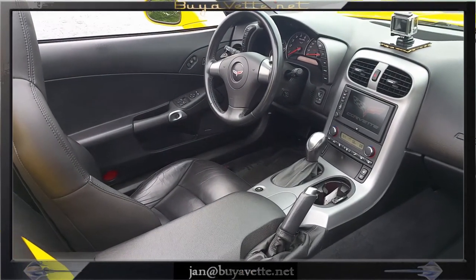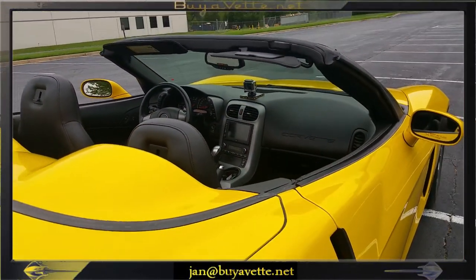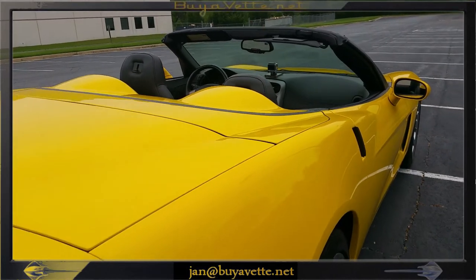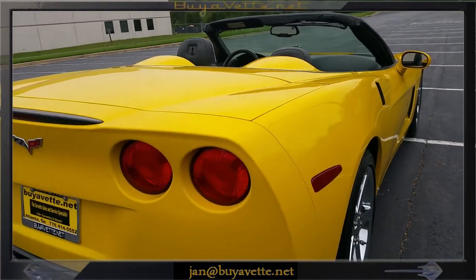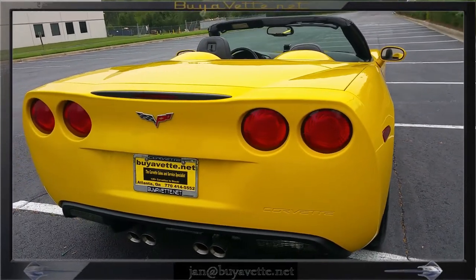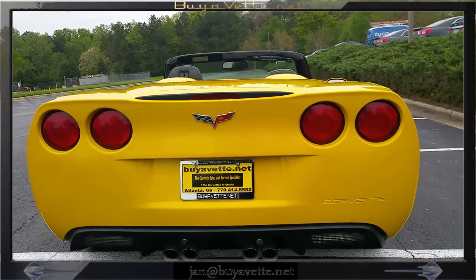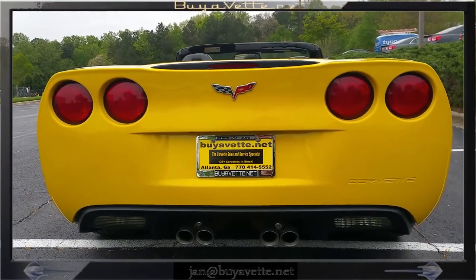No visible wear of any kind on the interior, and the exterior is near flawless. Here's a view from the back — you can see the taillights and the paint and the chrome tips.